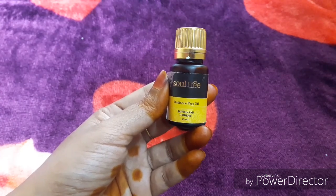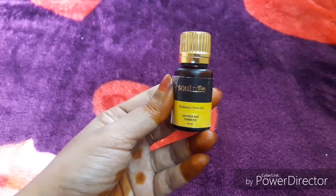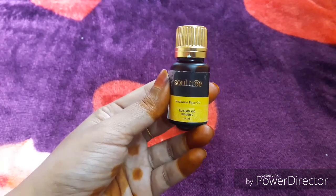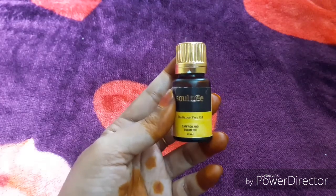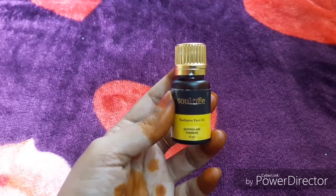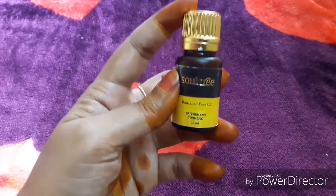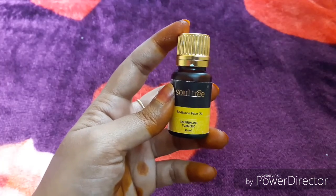If your skin lacks radiance, or if you have discoloration, pigmentation, or signs of aging, this oil is very useful. It comes in a dark colored glass bottle with a gold metallic lid. The bottle is very effective and well-packaged, and 10 ml is effective for regular use on the skin.